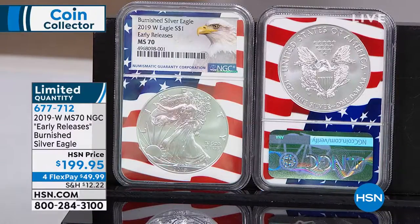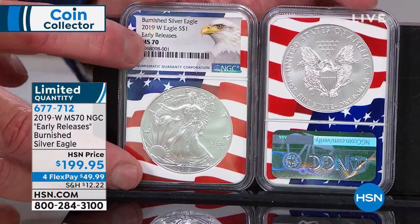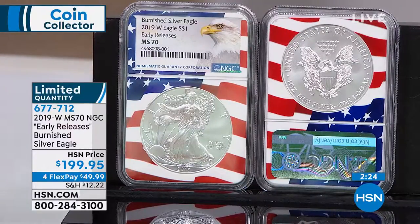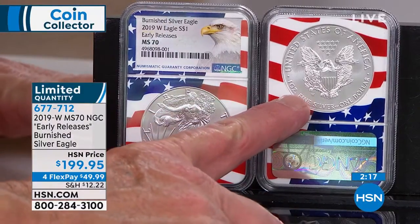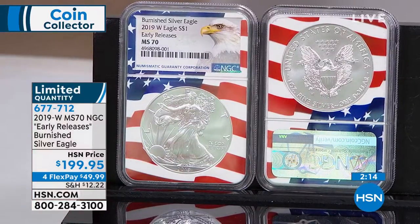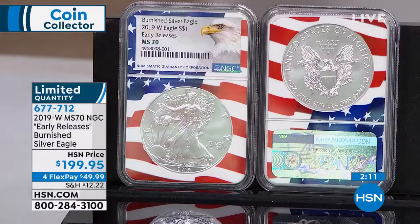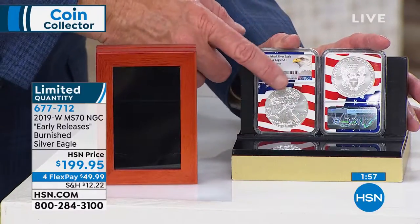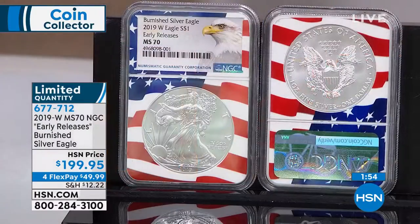Once this sells out, that's it — done and gone. We're down to final quantities in Early Release, so now is the time to get it. Do not confuse this with a regular West Point Mint or regular Mint State American Silver Eagle with no mint mark, and do not confuse it with a Proof American Silver Eagle. Although that proof coin is the same exact price, this burnished coin is about three to four times rarer than the regular Proof Silver Eagle.